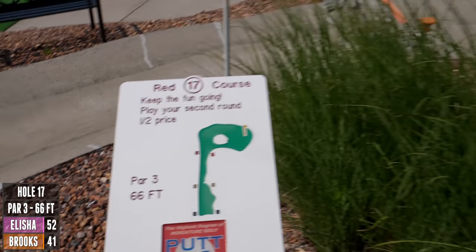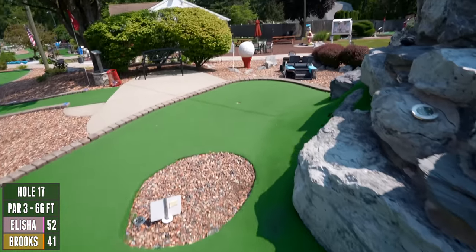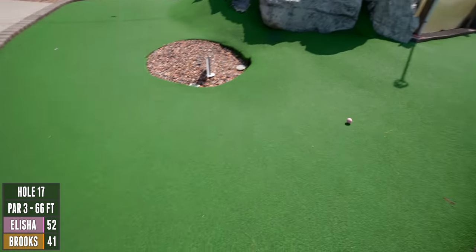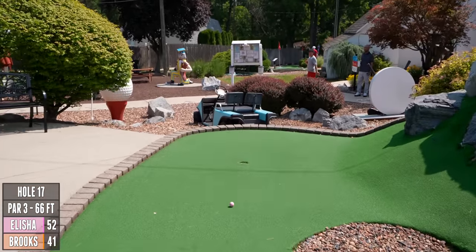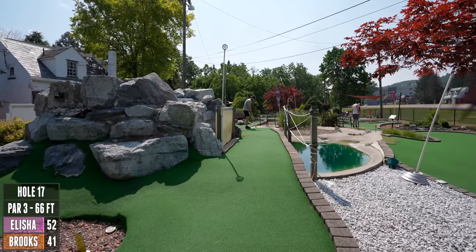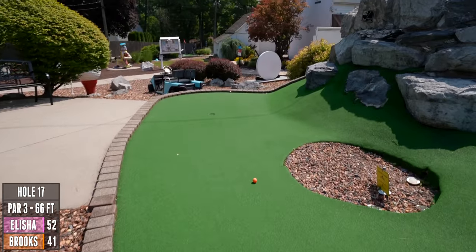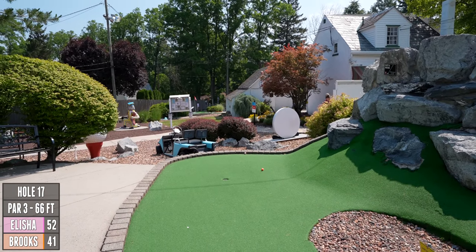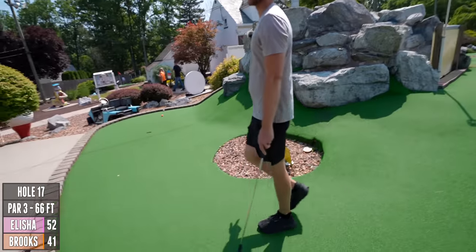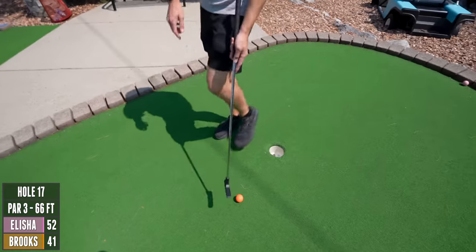Six-foot par three. There's open rock over here if you go really far right — and that's it. Oh, you're safe! No no no no no. I'll go ahead — I thought I was going right in.